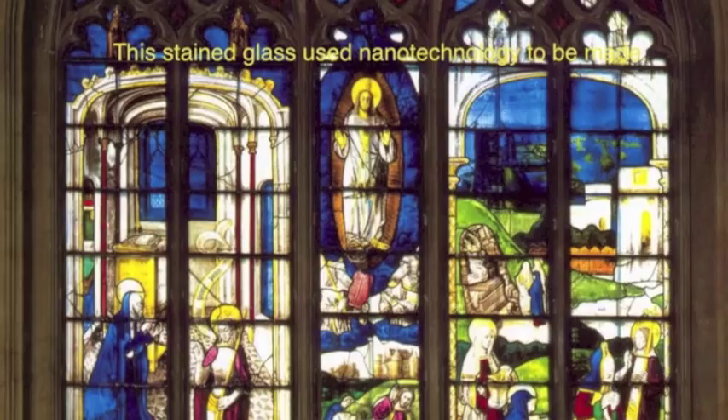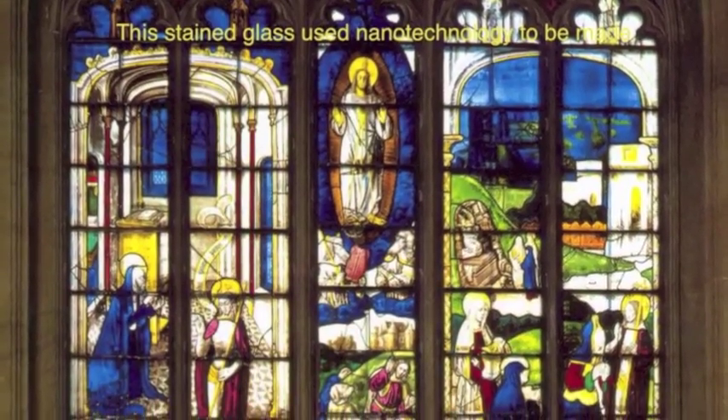Although the technology is new, nanoscale materials have been around for centuries. Gold and silver particles were used in creating colors in glass windows of medieval churches. Artists back then just did not know that they were using nanotechnology to create changes in the makeup of the material they were using.